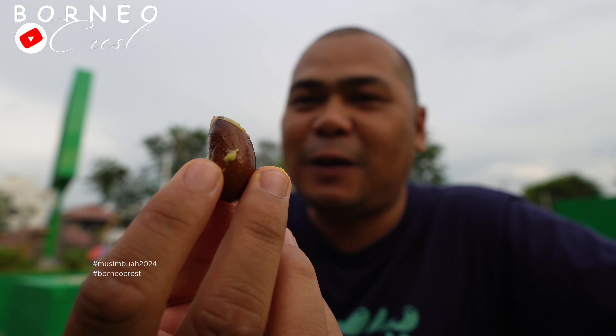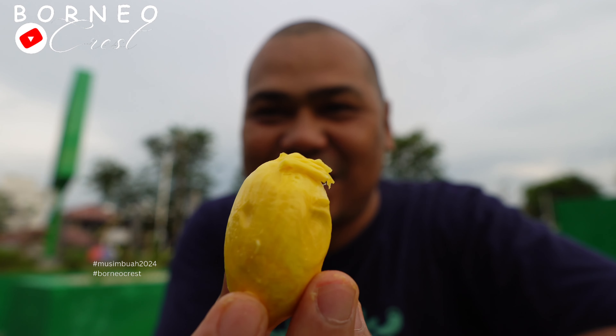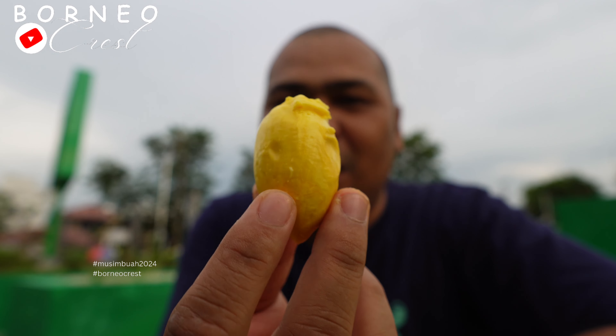Bijinya seperti ini hitam ya, sama dengan yang kemarin kita beli durian merah di Selumbang - itu juga bijinya warna coklat hitam. Kita nikmati terus ini satu persatu, papakin layungnya.